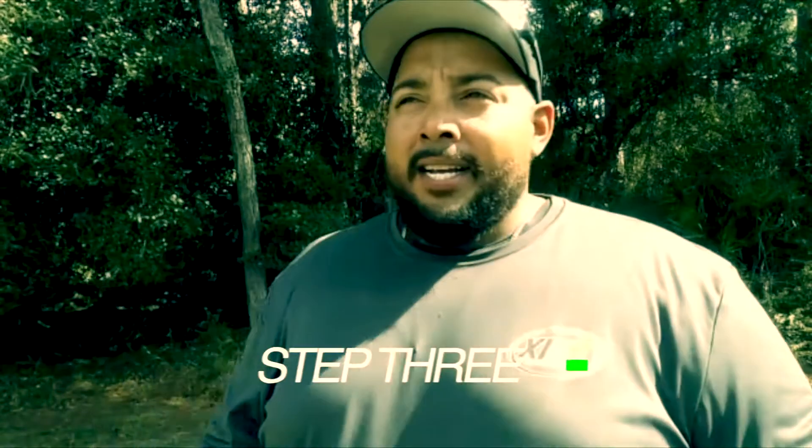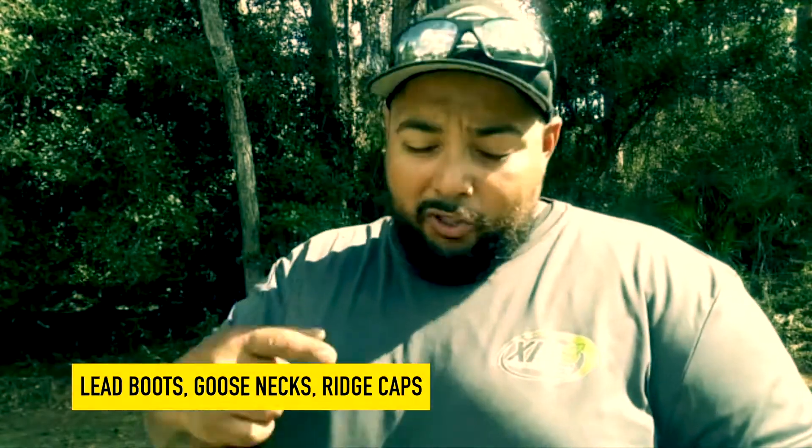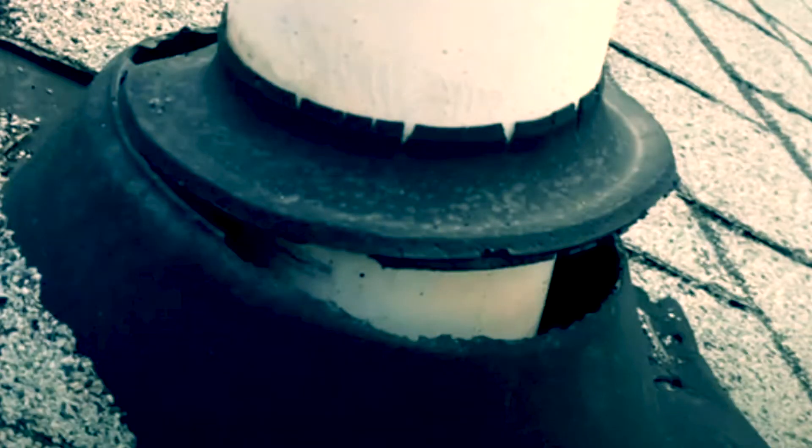Step three: some years went by, right? You want to look at everything that protrudes out of your roof — look at lead boots, look at goosenecks, look at your ridge cap, all that. You want to make sure the lead boots are still complete. In my experience, sometimes you get a risky squirrel that starts gnawing on that lead boot. If that's the case, get with your salesperson and see about eliminating that situation completely.